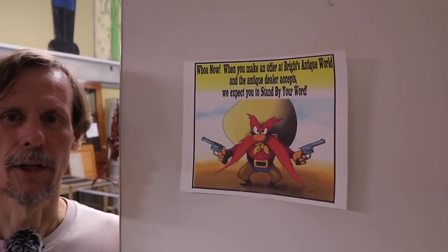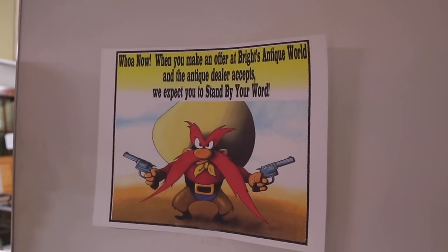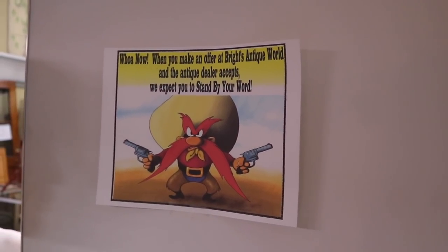I wanted to show this sign because as an antique mall dealer myself, this is a pet peeve of ours. If you make an offer on something, don't do it unless you're serious about buying it, because we really count on those sales. If we say we'll take 20% off and you say sure, and then we come in with a bunch of stuff and you didn't take the piece — that's a problem. So wait until you're serious, then make an offer, and we'll do our best for you.